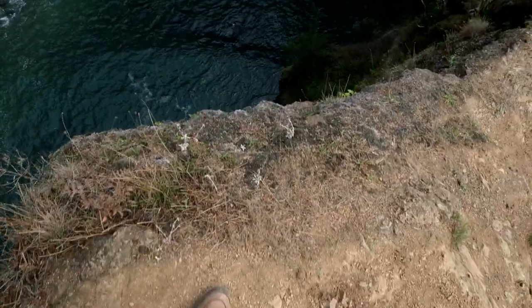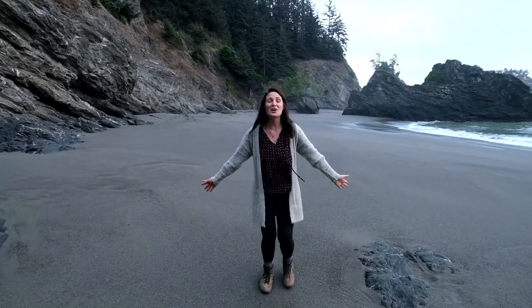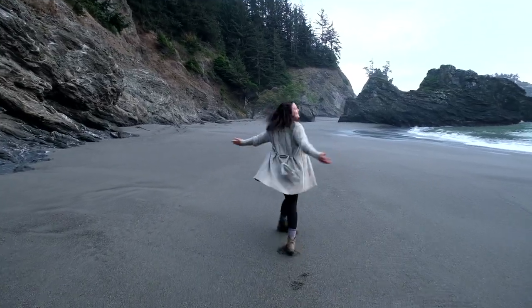We have drop-offs on both sides of us, but honestly, it is so worth it for this view. This is so cool. We have this whole place to ourselves.